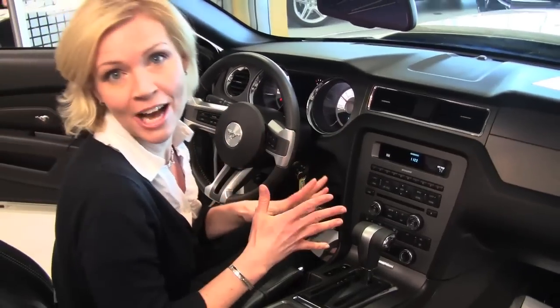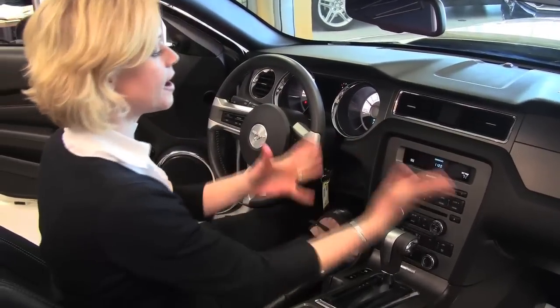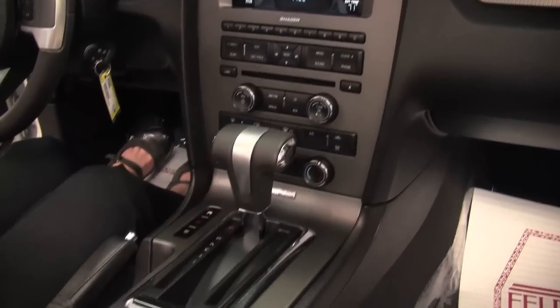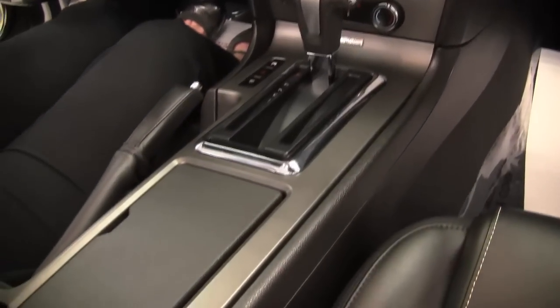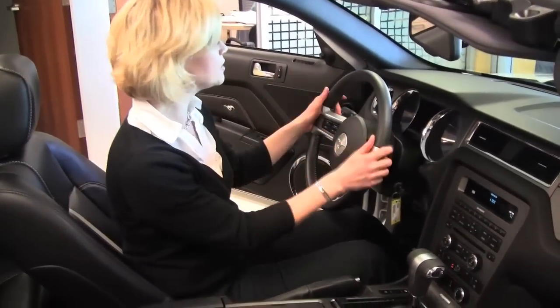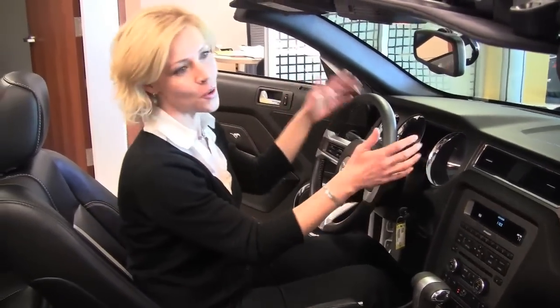This vehicle has about 11,900 miles on it. We've got a wonderful shaker sound system, automatic transmission, heated front seats. You name it, this has got it. It's really easy to put the top down and up — really user-friendly. Bluetooth capabilities, steering wheel mounted controls. This is gorgeous.